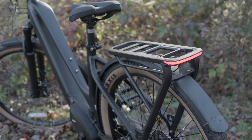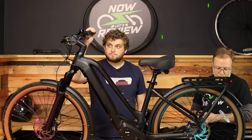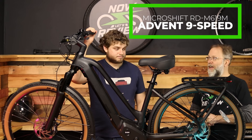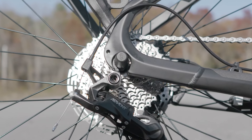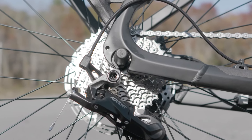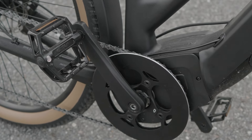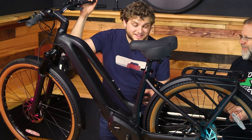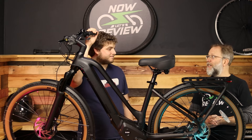It's got a KMC nine-speed drivetrain with really nice Microshift SL shifters. Everything felt really smooth — I never had any of that grind or clink; it was really well set up at the factory. I also love that these are metal pedals. And it's nice and quiet — it's such a stealth bike. I've heard people call it the stealth assassin, and it really is nice to be quiet.